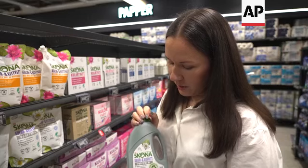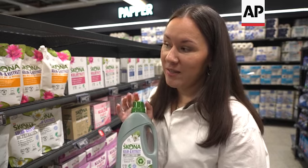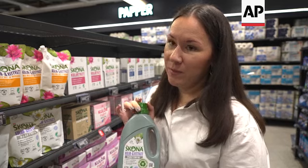This particular product is the flagship of the circularity that we are trying to achieve, where our recycled packaging becomes a new packaging and it's only coming from Swedish households.